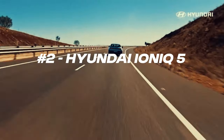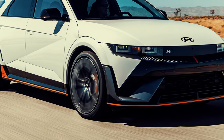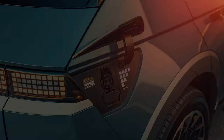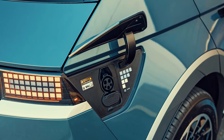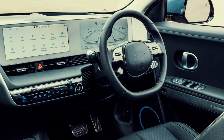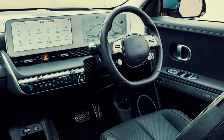At number 2, the Hyundai IONIQ 5 is quickly becoming a favorite in the EV market. Starting around $41,000, the IONIQ 5 offers up to 303 miles of range thanks to its 77.4kWh battery. One of its standout features is the ultra-fast 800V charging capacity, which can recharge the battery from 10% to 80% in about 18 minutes using a fast charger. Inside, the IONIQ 5 boasts a minimalist yet tech-heavy cabin with features like dual 12-inch screens and an augmented reality head-up display.